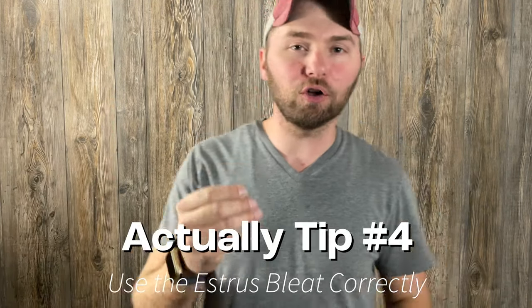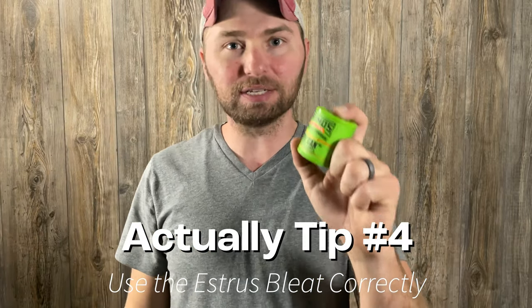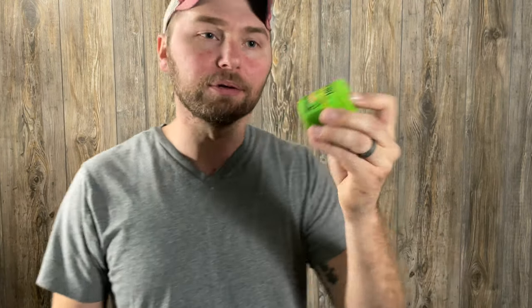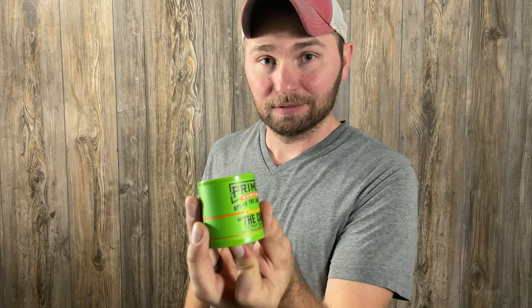The third tip for calling during the rut is to make sure you're using the estrus bleat correctly. Most of us have that little estrus bleat can in our pack, and most of us use it by turning it over, covering the hole, turning it back — and it makes that long, slow bleat sound. That's probably how the package says to do it. However, also on that package — that I'm sure nobody reads — is that the bleat should be one to two seconds long. So instead of that long slow sound, it should be much shorter.